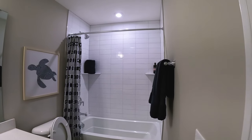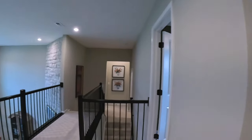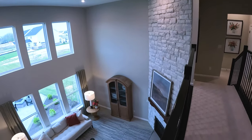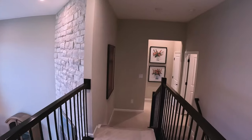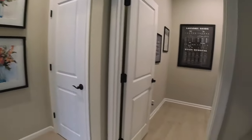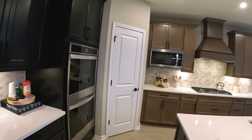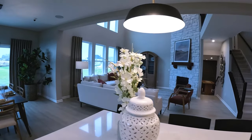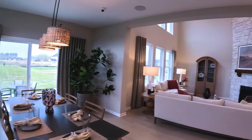Then we have another bathroom here, shared by the other two bedrooms. I like this view from up here — you've got the fireplace. Go back down. Take one more look at this — this is a really nice kitchen. And just the whole gathering room from up here is really nice. This is the Alden Model Home by Drees.